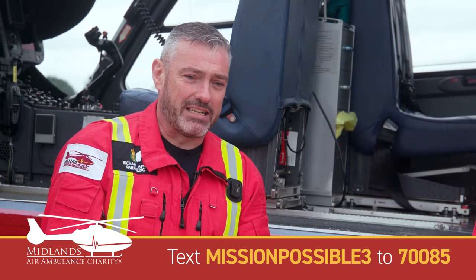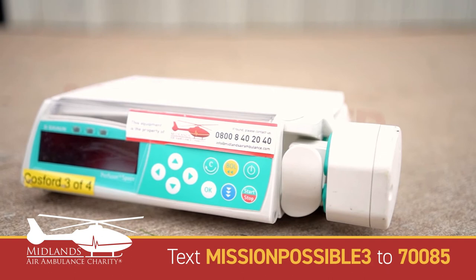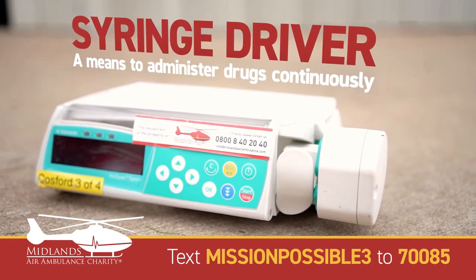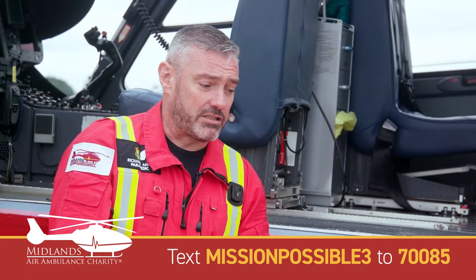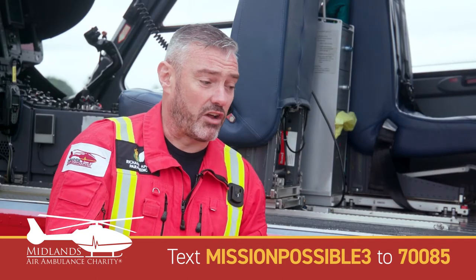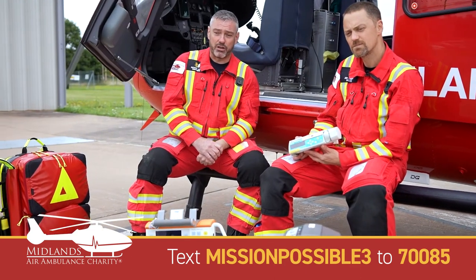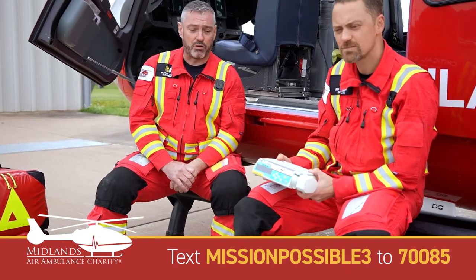One of the other pieces of equipment we carry is a syringe driver. A lot of the drugs that we provide are better given as an infusion rather than in one big dose. We carry a syringe driver and things like our sedation can be given utilising this piece of equipment, very similar to what you would find in an ITU within a hospital.